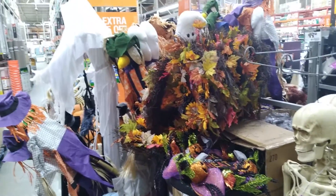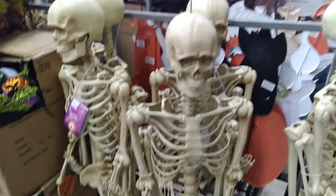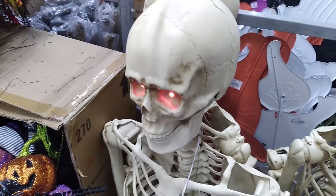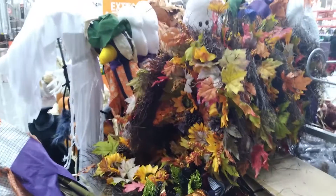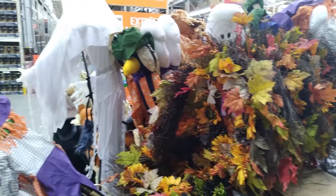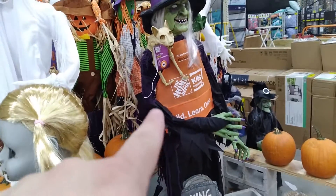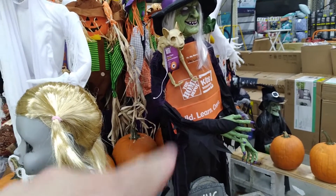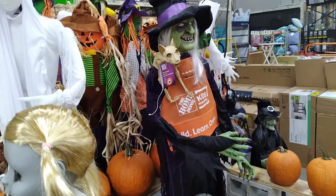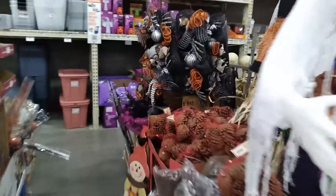Maybe this particular store is just not doing much of it and another one will do more. Very quick video, but it's always cool to do some Halloween-related content. I forgot to point out — you see that animatronic right there? They gave her a vest, and they gave her a name: Mrs. Witch, which I think is a cool little addition.